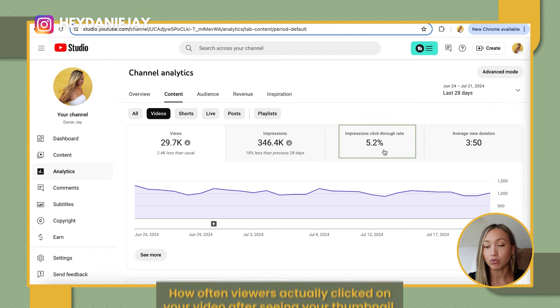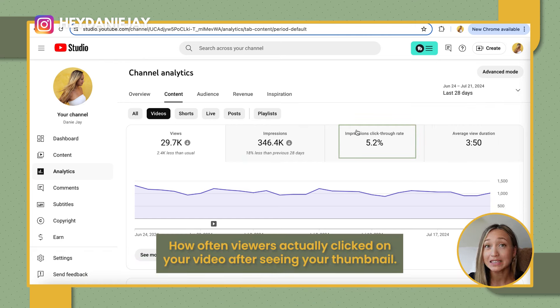Are you looking to scale your YouTube channel faster this year? The tools you use can allow you to scale so much faster. Today I'm going to share the top seven tools that every YouTuber needs to be using in 2024.